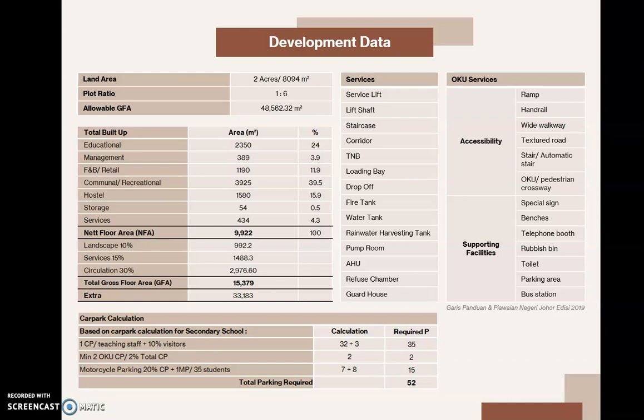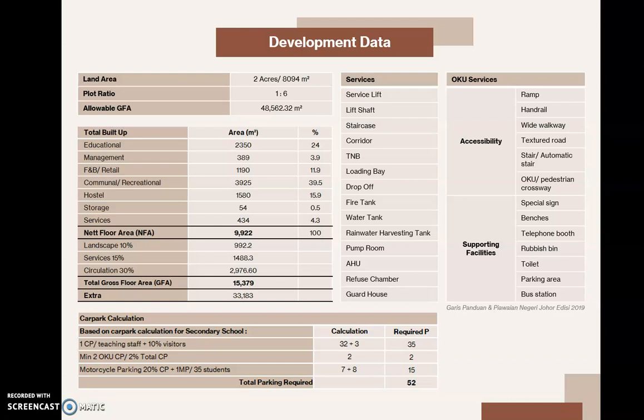Here is the development data: the gross floor area is approximately 15,379 square metres with 52 parking spaces provided. Here is the schedule of accommodations and references. That concludes my presentation today. Thank you very much.